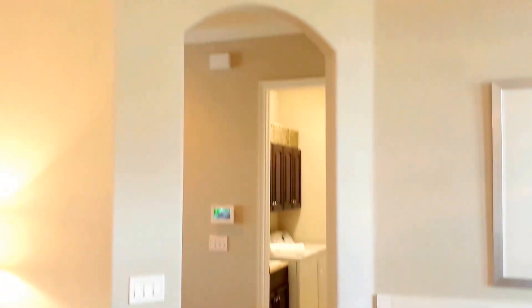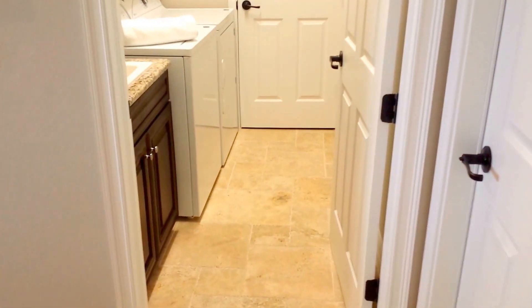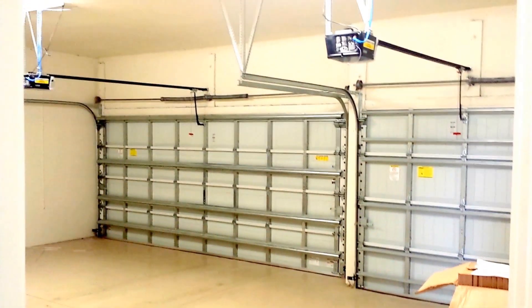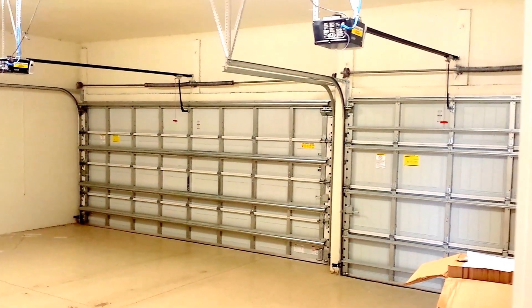As we enter through the arched doorway, directly ahead is your indoor laundry space with utility sink and storage. Directly behind us, off the laundry space, is your three-car garage. Your Lennar home comes with garage door openers included and a nice epoxied floor here with the estate homes.